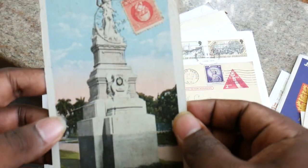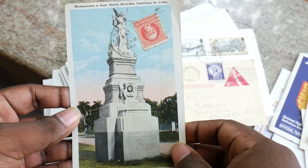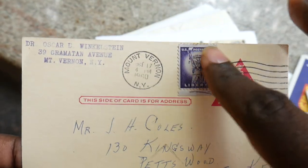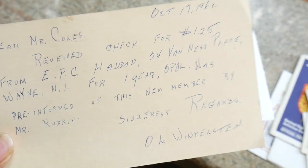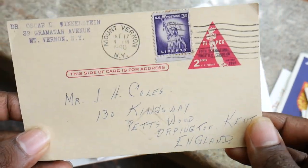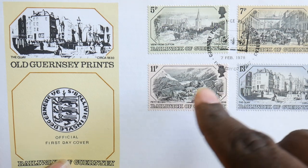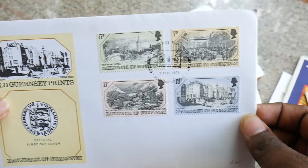We have this photographic postcard and also a stamp here. That makes it more special when it comes to collectables of stamps and philatelic items. Here we have one more postal card with a stamp and a beautiful seal of the postal department. We also have this letter — a really good collectable item. So we have four stamps here — old Guernsey prints, official first day — very good collectable item. Once you open it, there is one more card inside.